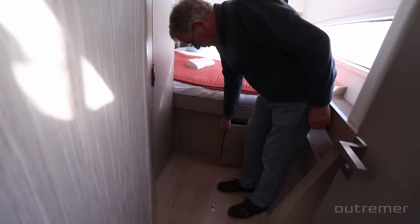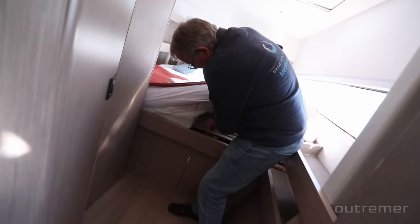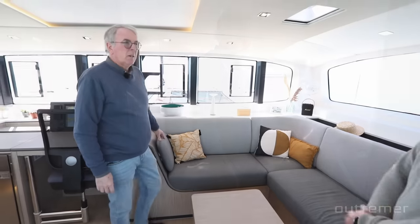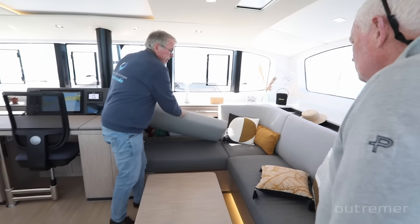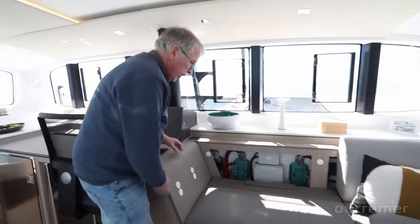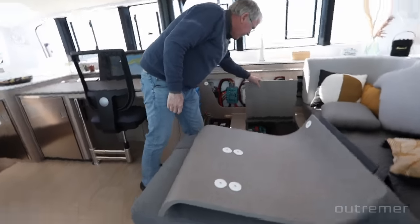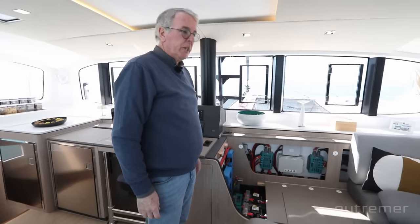There's plenty of storage under the beds, accessible under the mattresses with a lattice system that also gives a very good quality of sleep. One of the improvements on the 52 was access to systems — everything is under hatches, and no screwdriver is needed. Most of what can go wrong on a boat is the electrical part, and everything is very accessible if you need to fix or change a switch.